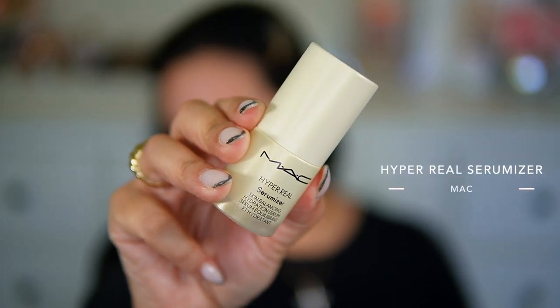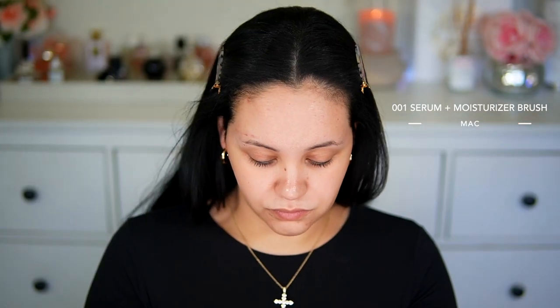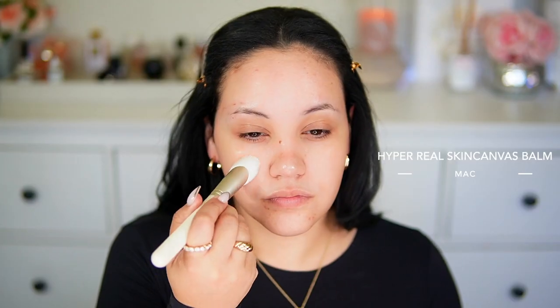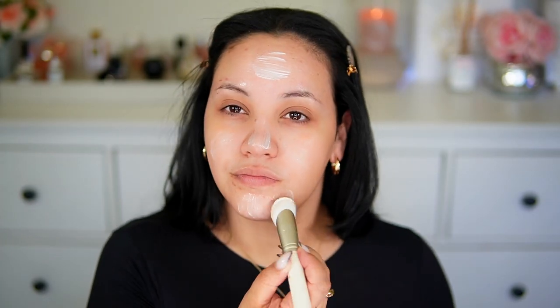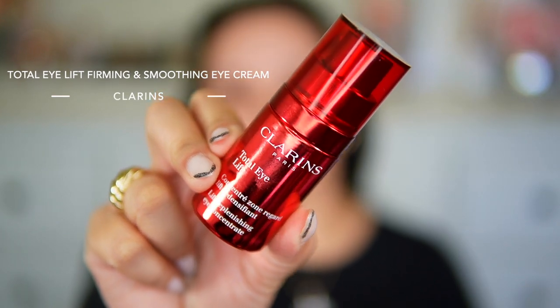Let's get started. The first thing I'm going to do is prep my skin using the MAC Hyper Real Ceramizer, and I'm also using the brush that goes along with this skincare. I love the way it left my skin and prepped it so nicely for makeup. I topped it off with the Hyper Real Skin Canvas Balm, which is like a thicker moisturizer. I'm also applying the Total Eye Lift Firming and Smoothing Eye Cream from Clarins — still testing that one out. And here I'm using the Laneige Lip Glossy Balm to prep my lips.